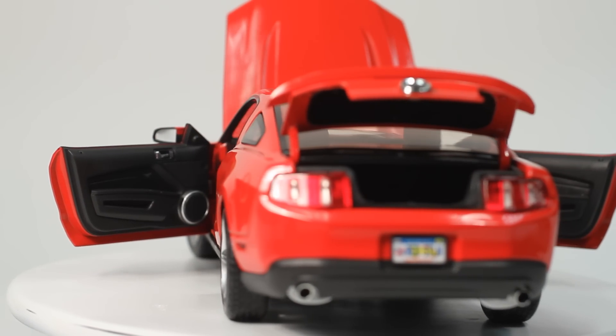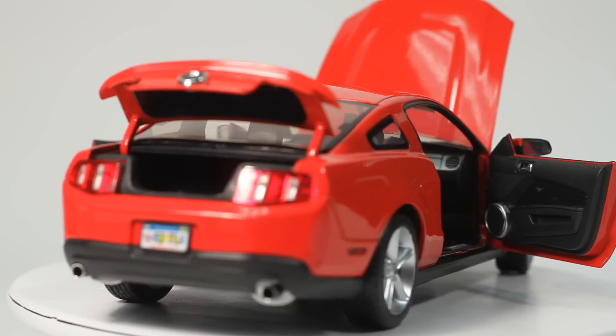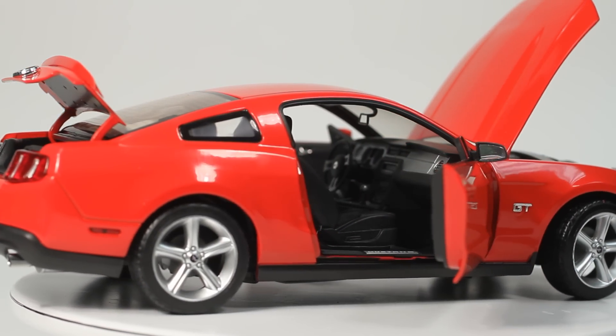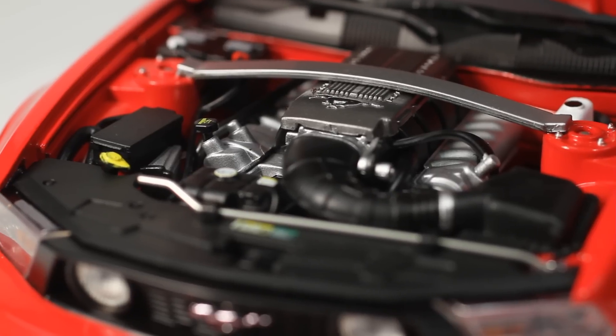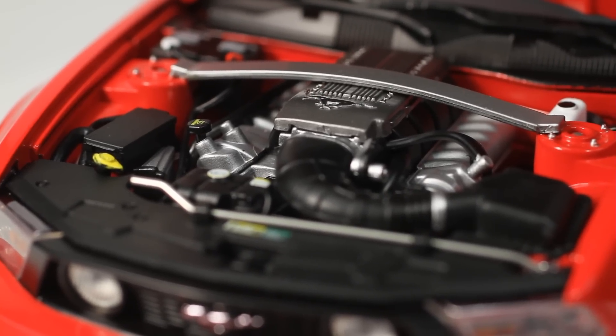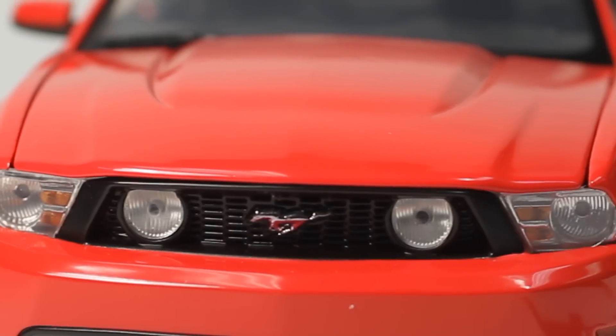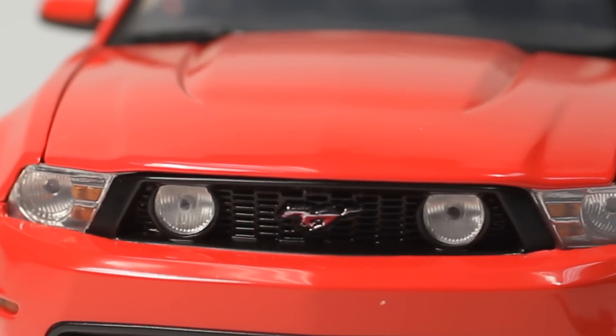The redesigned 2010 model year Mustang was released in the spring of 2009. It continued on the D2C platform and most of the previous year's drivetrain options. The exterior was revised with only the roof panel being retained, achieving a coefficient of drag reduction of 4% on V6 models and 7% on the GT models.